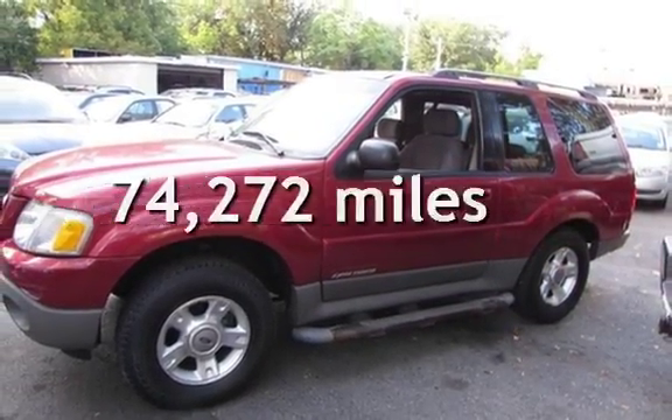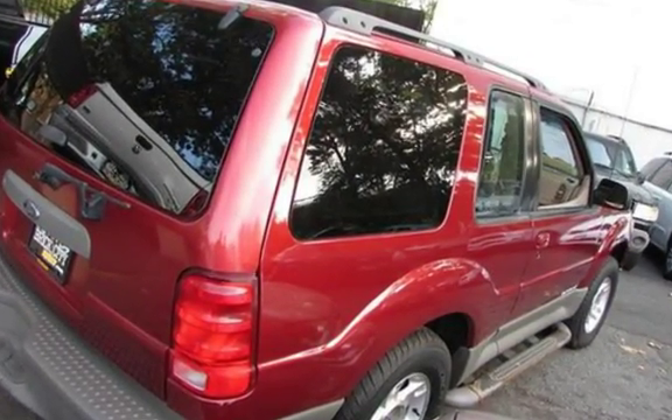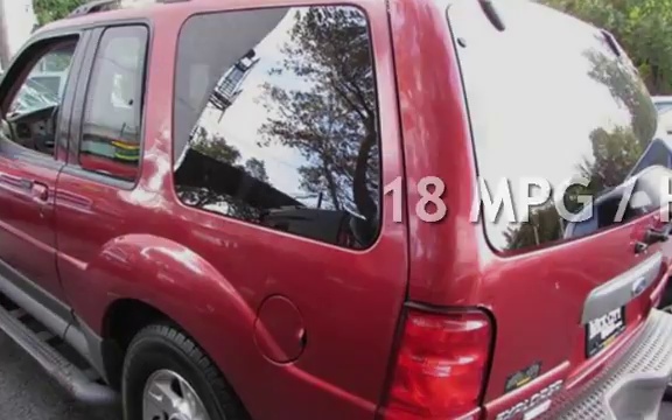This Ford has less than 75,000 miles on the odometer. Estimated fuel economy for this vehicle is 14 miles per gallon in the city, and 18 miles per gallon on the highway.